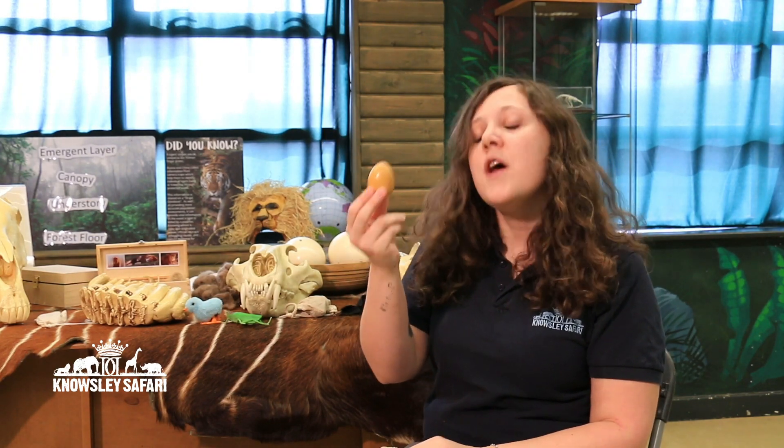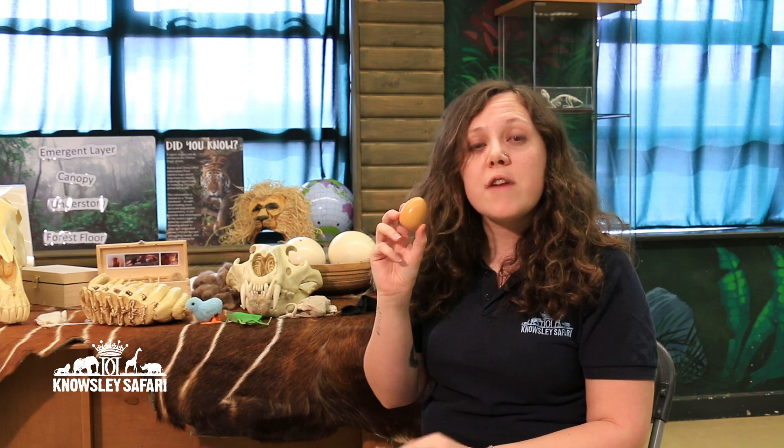Next one is an egg. Yes, meerkats do eat eggs. Here at Nosley Safari, we give our meerkats chicken eggs like you might eat at home. But in the wild, they would find other eggs from birds, snakes, or lizards — and yes, they would eat those eggs.